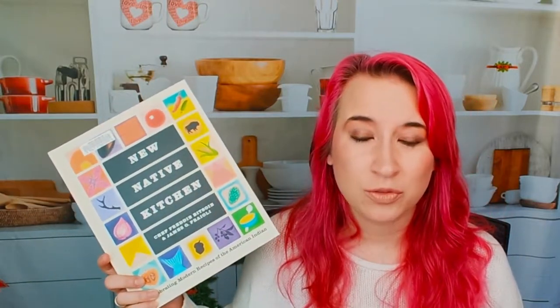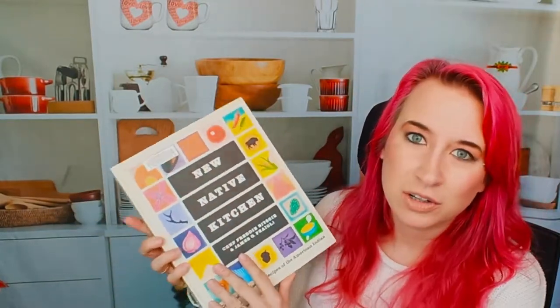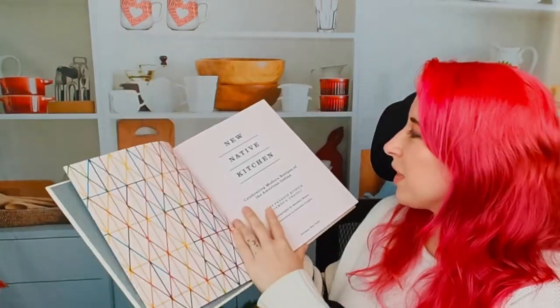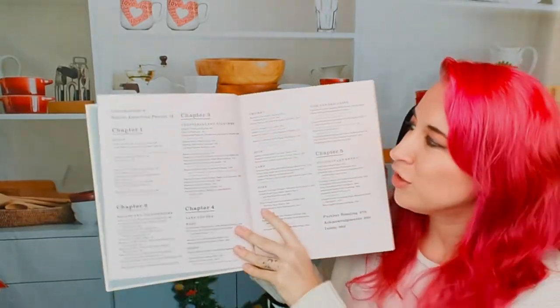This is something I was very much looking forward to when it first came out, and I'm just thrilled to show it to you guys today. So let's get going. I love the art on the cover — it is really beautiful and bright. Let's look at it. So here we have all the chapters.